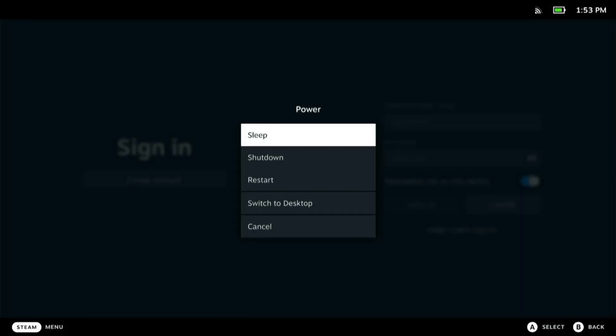So as it turns out, yes, you can absolutely use the Steam Deck without a Steam account. And before we get into the how, I think it's important to take a look at why someone might want to do this.